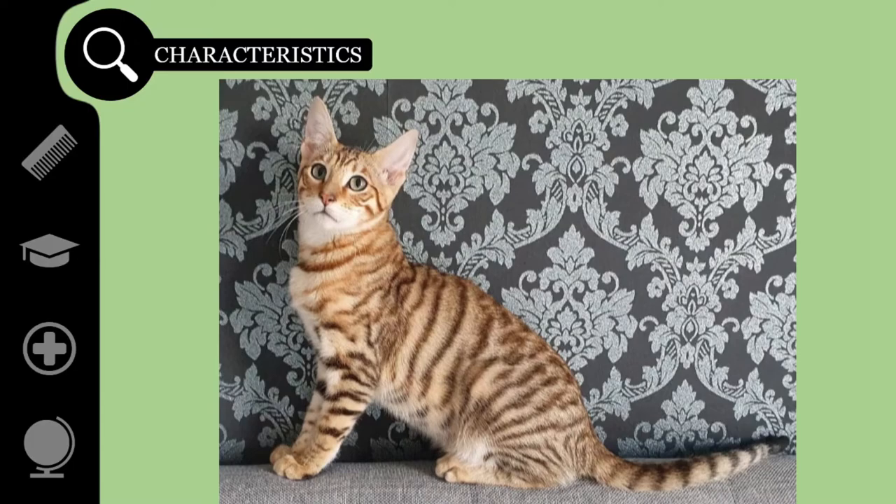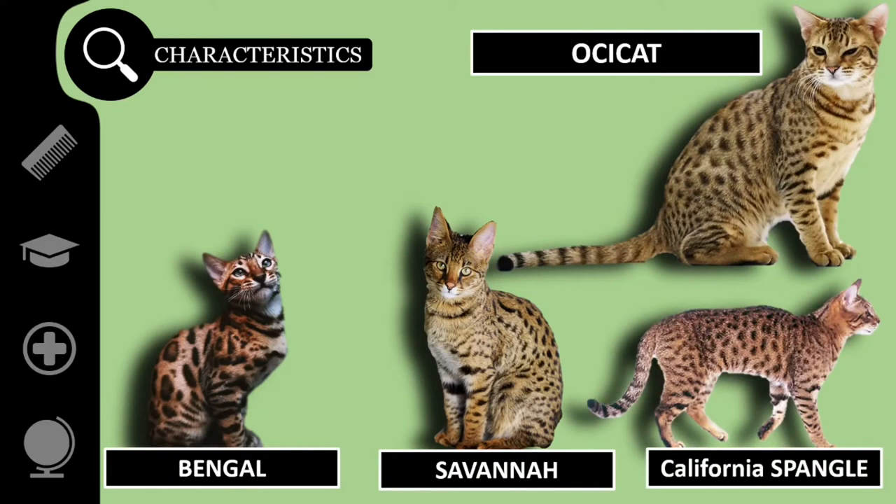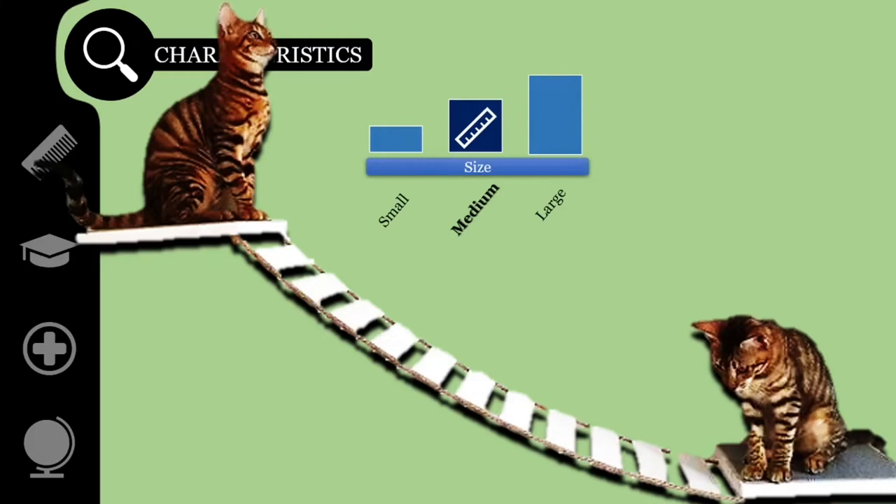Unlike the Ocicat, which has markings that were naturally developed and have remained the same for centuries, the Toyger is a designer breed — much the same as the Bengal, the Savannah, and the now almost extinct California Spangle. The typical Toyger stands at 9 to 13 inches, or 23 to 33 centimeters tall, and weighs between 7 and 15 pounds, or between 3 and 7 kilograms.